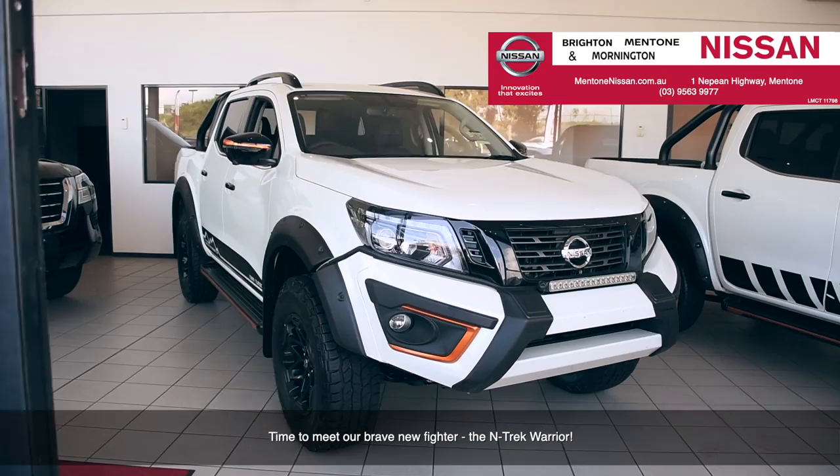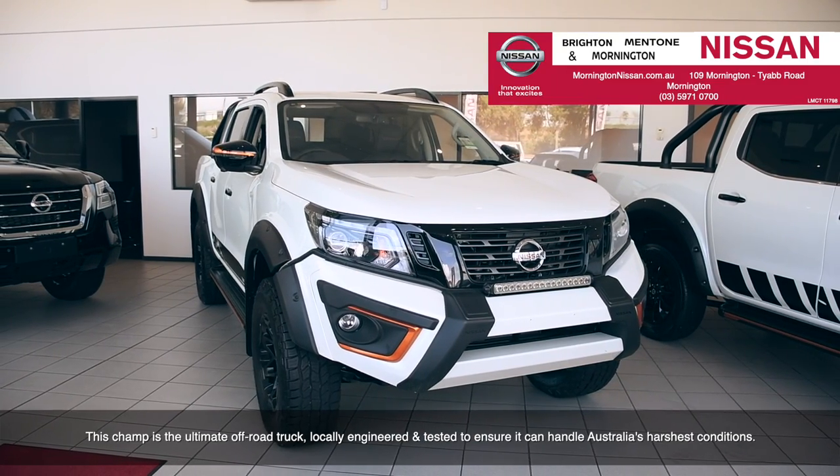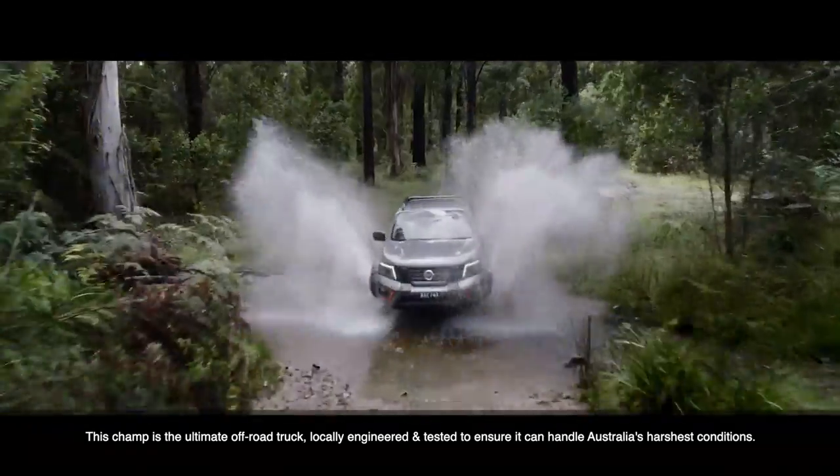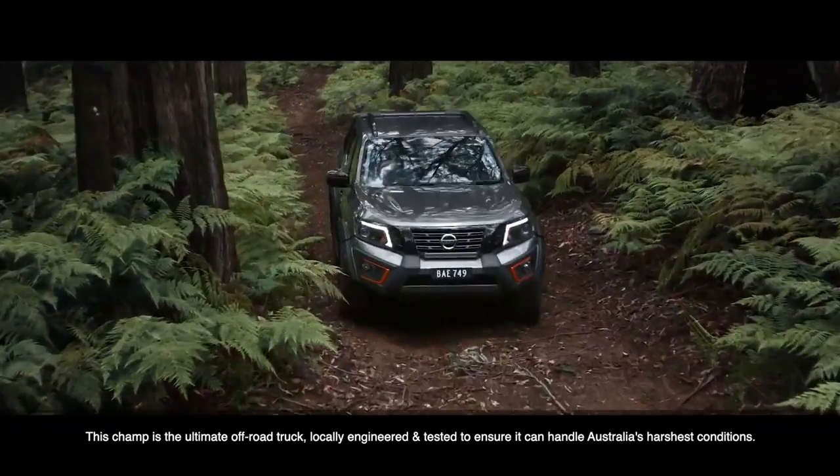Time to meet the brave new fighter, the Ntrek Warrior. This champ is the ultimate off-road truck, locally engineered and tested to ensure it can handle Australia's harshest conditions.